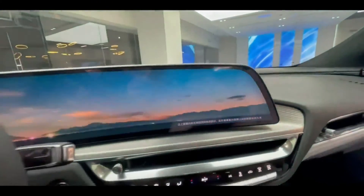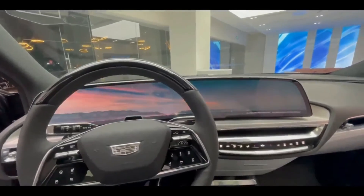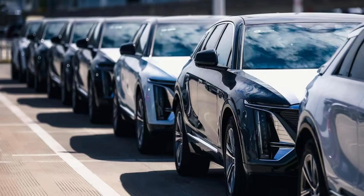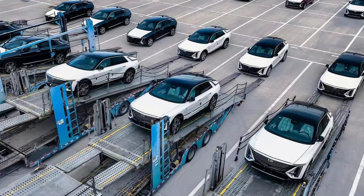Only time will tell if the Cadillac Lyriq is warmly received. According to previous projections, up to 25,000 units could be manufactured per year. There is also a chance that the Cadillac Lyriq will be accessible in Europe if GM decides to bring its Ultium-powered vehicles back to the European market.